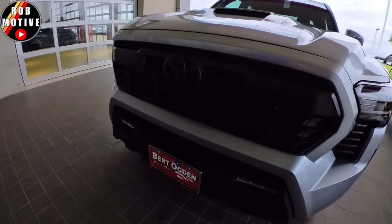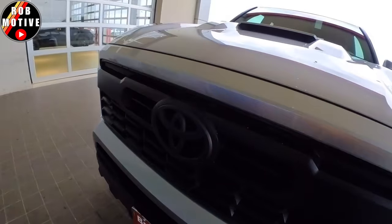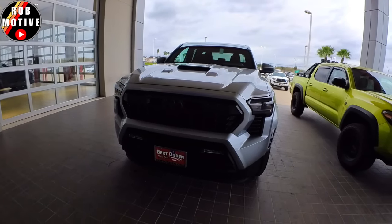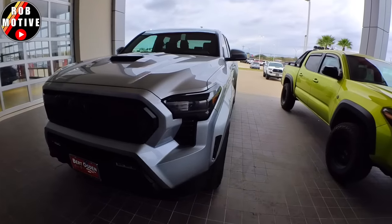The TSS system looks like they've relocated it down here now — it used to be right behind the emblem. So we can mod the emblem now. That is awesome. Is this truck sold? No, it's not — it's still available.